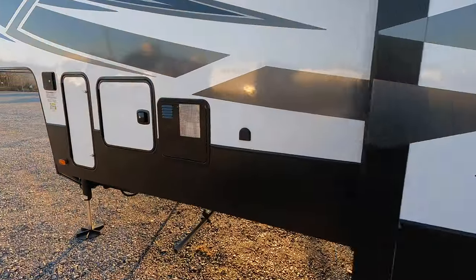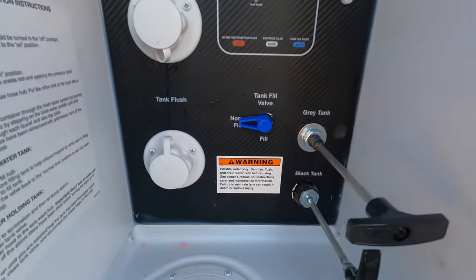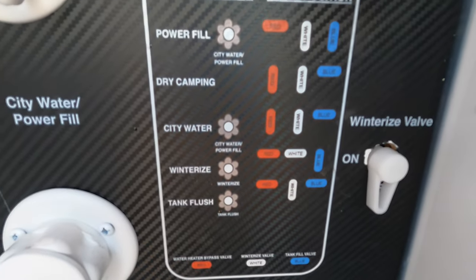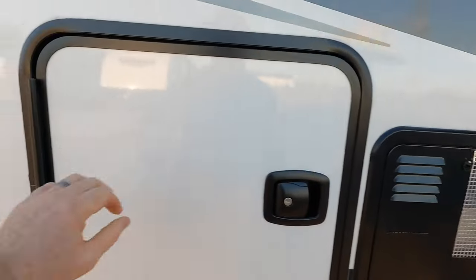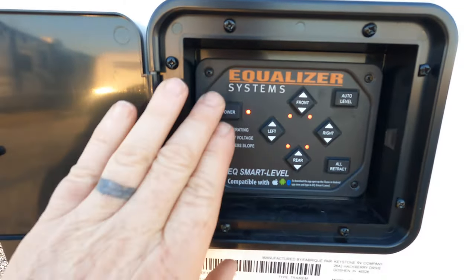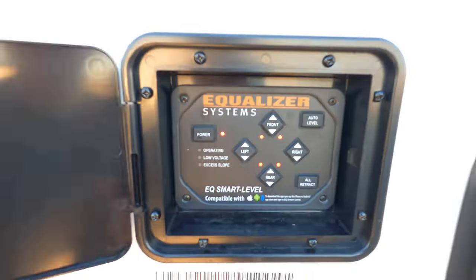Up here in the front you've got a 12-gallon gas and electric hot water heater. Here are all the controls for your water management system — pretty self-explanatory. Red, white, and blue — our colors don't run. Really easy to read. All your hydraulic leveling system controls are here as well — simple press of that automatic leveling button and this coach will level itself.